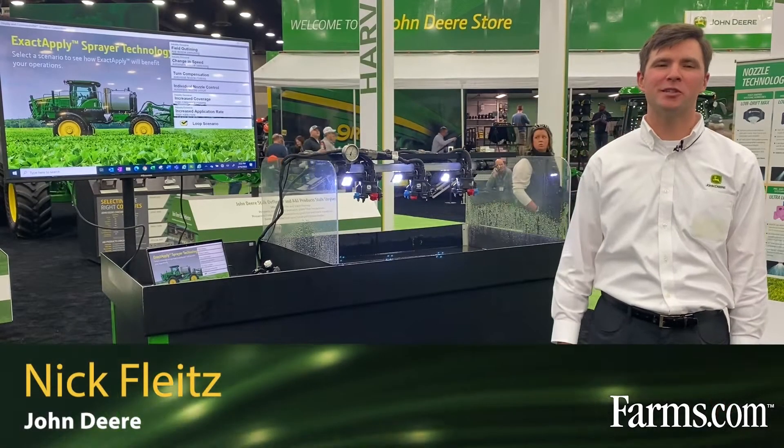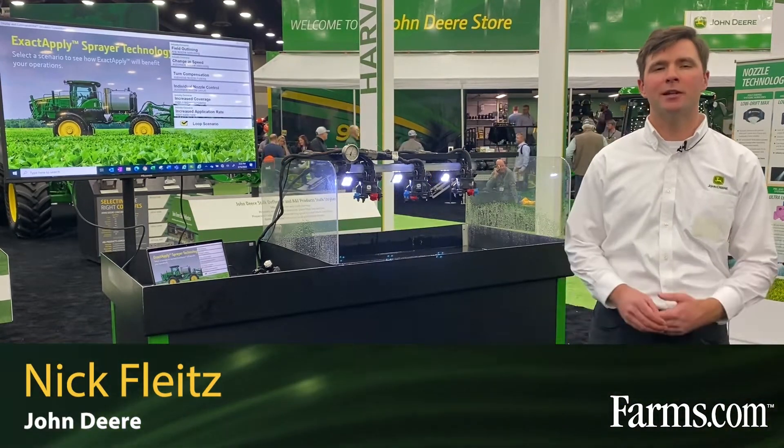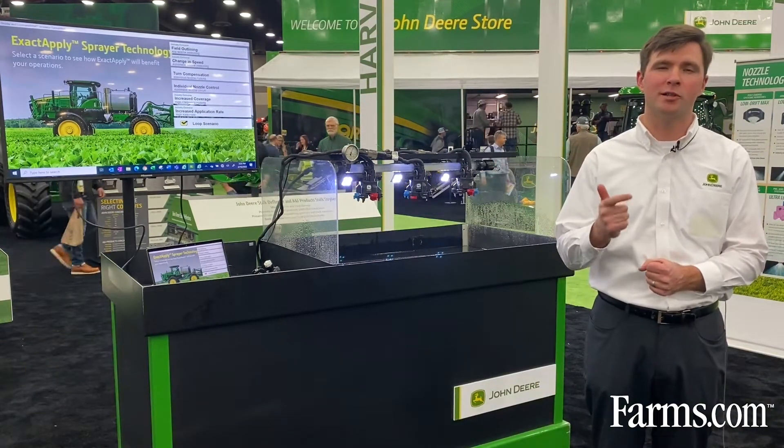I'm Nook Flights here to introduce the John Deere ExactApply nozzle control system. The John Deere ExactApply control system is available both as a factory option and an aftermarket upgrade on RS series sprayers.